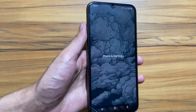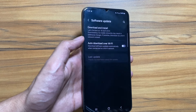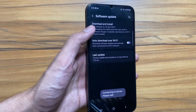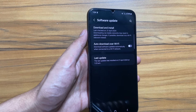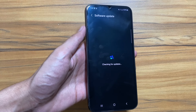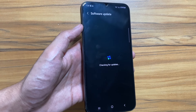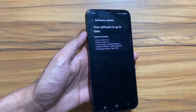As you can see, the optimization of the apps has been done. Now if you go to Settings and check for the update, you will see that it is on the latest version. You can see it is on the latest April 1st security patch. By the way, if you want to check out some camera tips and tricks for the Samsung Galaxy A34, the link will be in the description.